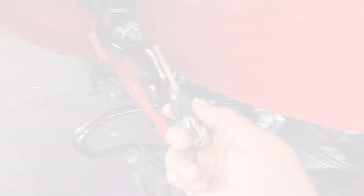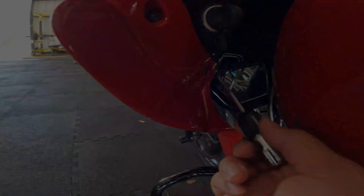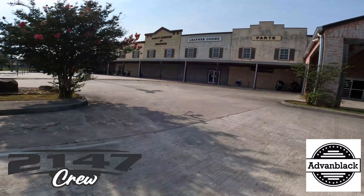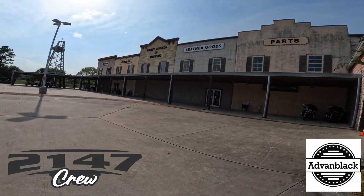I made a mistake — I cross-threaded this one here, which was a pain in the butt. But welcome back to 2147 Crew! As you can see, I'm walking into Kingwood Harley Davidson because my man Ron from Ron's Adventures called me and said my lower fairing chin spoiler is in, so I'm super excited. Stay tuned!